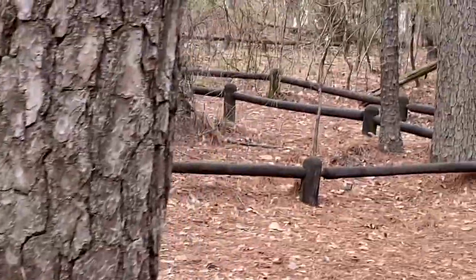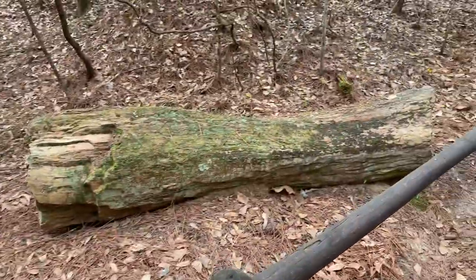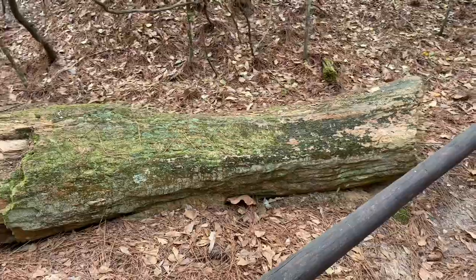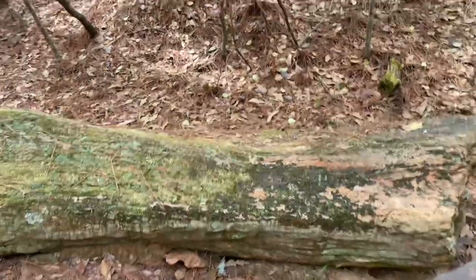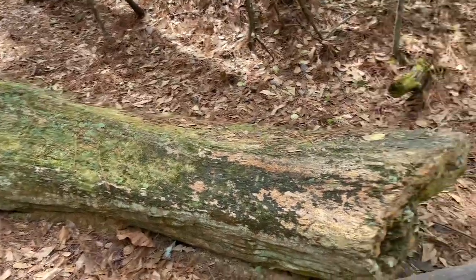I bet there's other petrified wood in other places. The rough external appearance of the petrified wood logs looks like bark, but these patterns are caused by the effect of rain and wind.